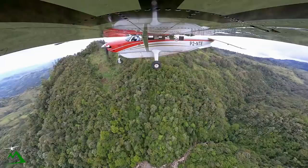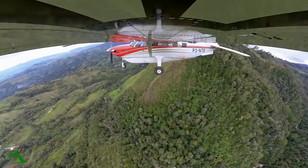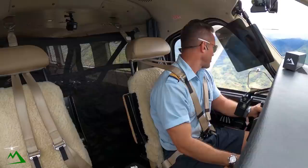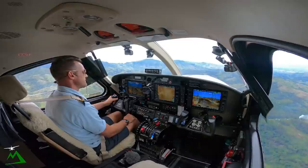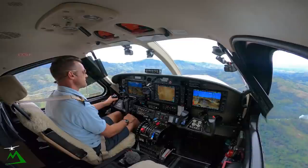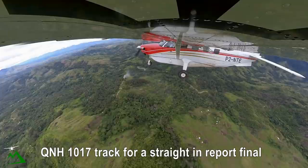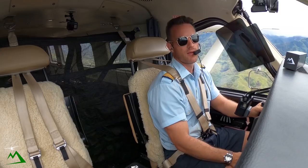Goroka Tower, November Tango Echo, 17 miles to the south, 6,200, circuit time 04, requesting straight in. Runway 35 right, twin light variable, QNH 1017, track first, straight-in approach, report final. 1017, track and report straight in, final 35 right. November Tango Echo, Goroka.